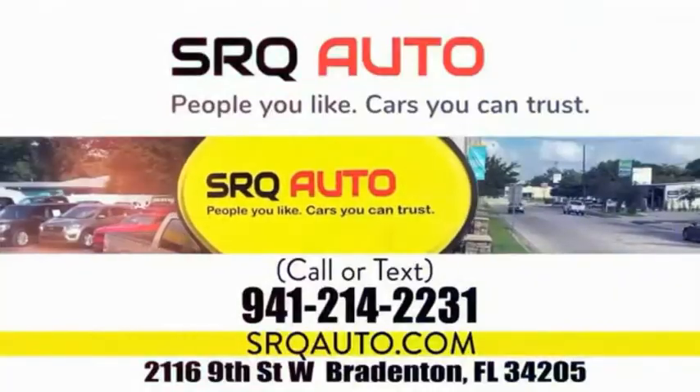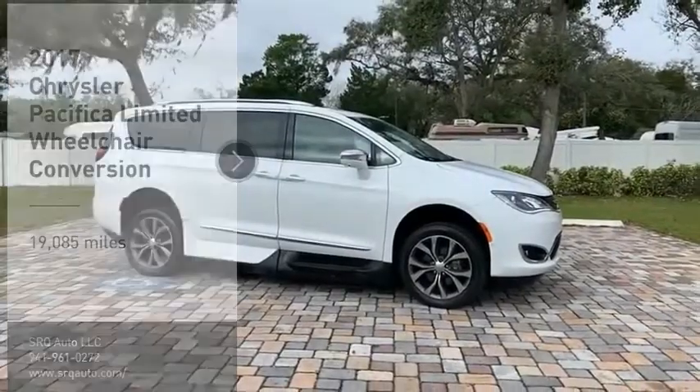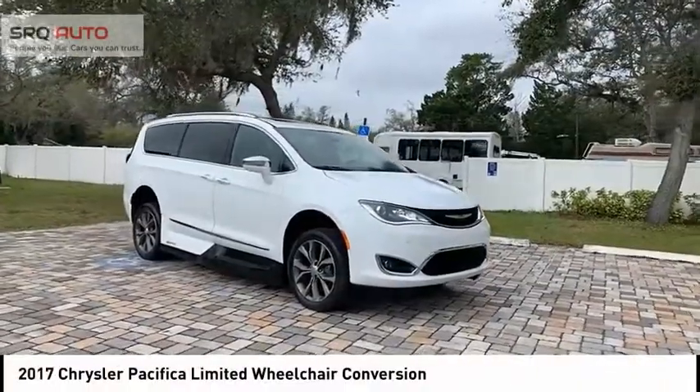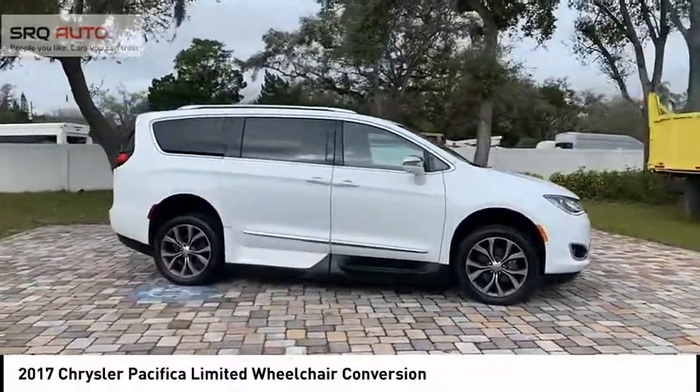SRQ Auto — people you like, cars you can trust. You'll love this vehicle. It's a vehicle you'll want to take home. Call today and get in touch with the dealer directly and be the first person to open the vehicle's door today.